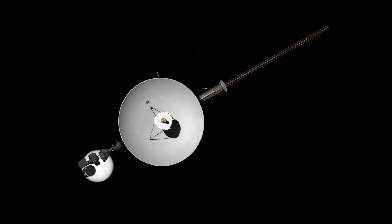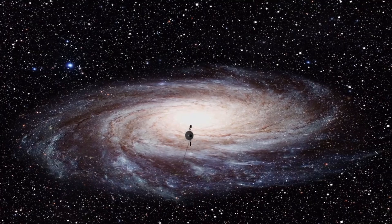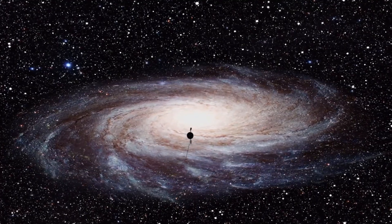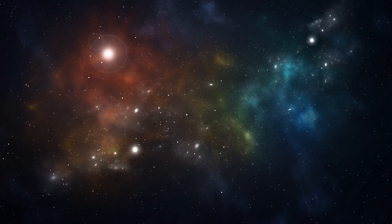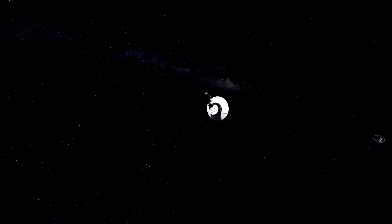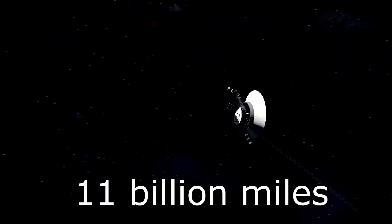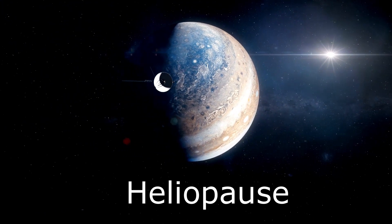After completing its primary mission, Voyager 1 continued to travel further and further away from the sun, eventually becoming the first man-made object to cross into interstellar space in 2012. The journey to interstellar space was a long and challenging one — it took the spacecraft more than 35 years to travel the 11 billion miles from Earth to the boundary of our solar system, known as the heliopause.